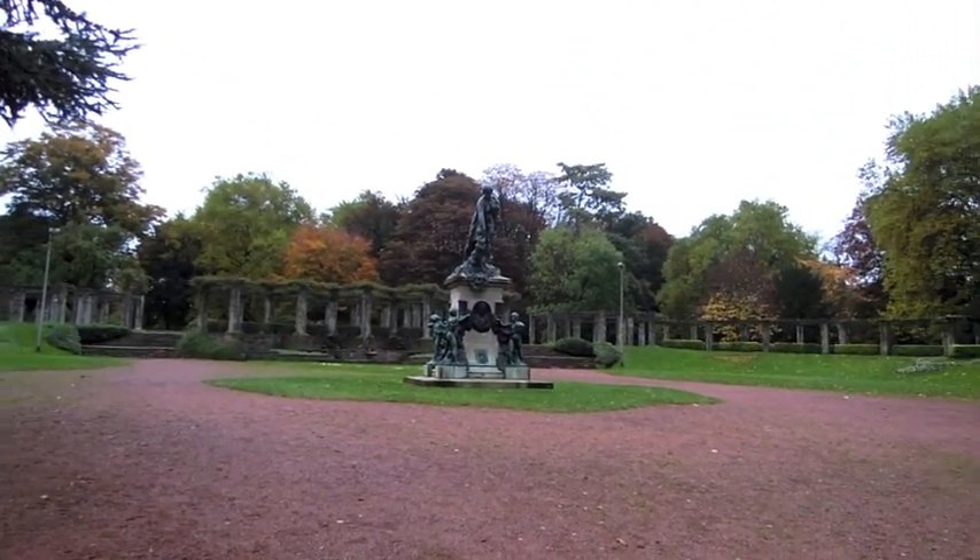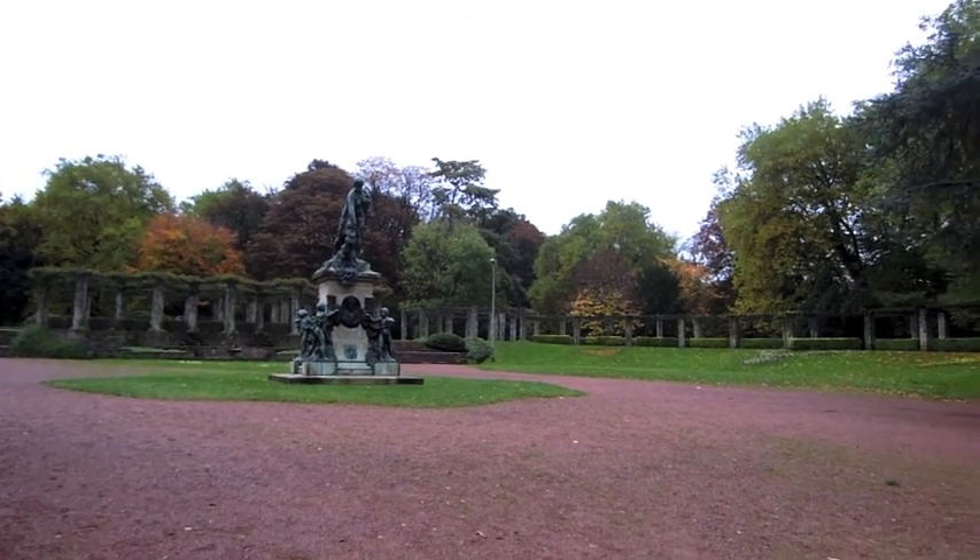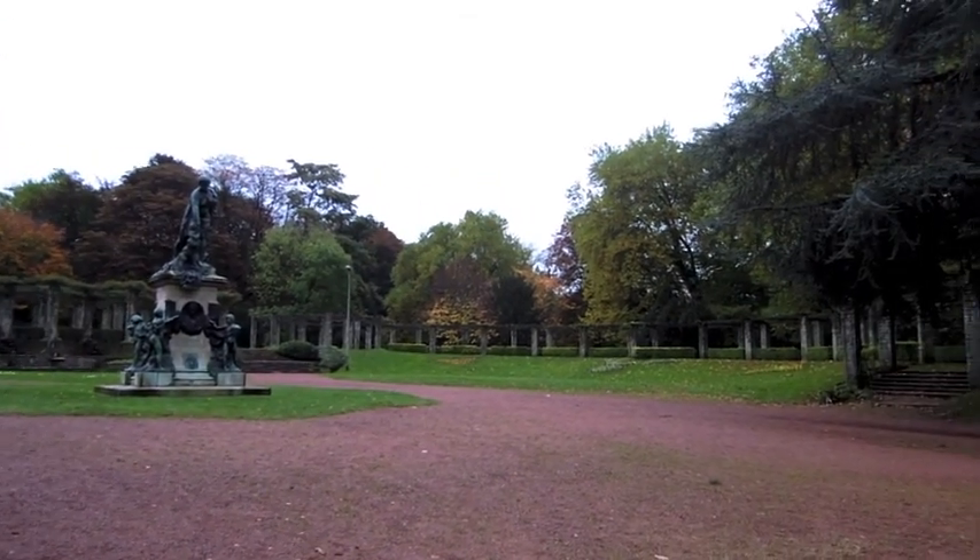This is the park in the morning — Citadel Park in Ghent, Belgium.